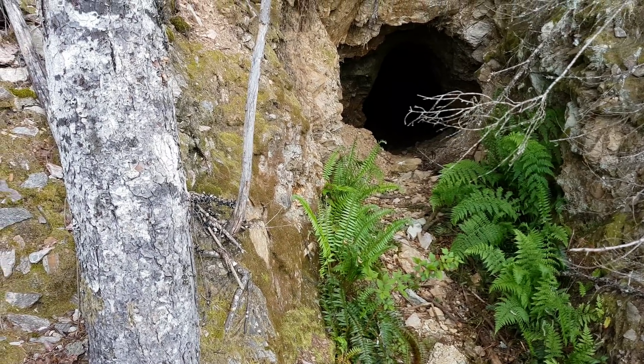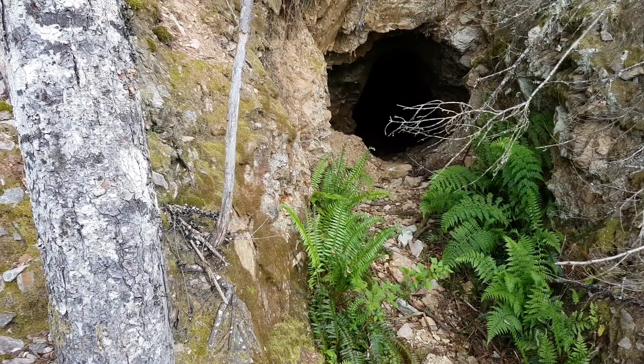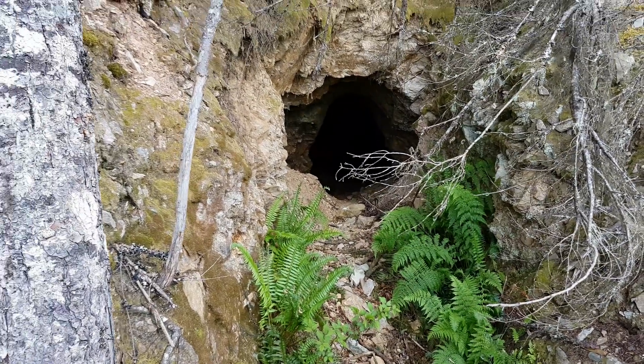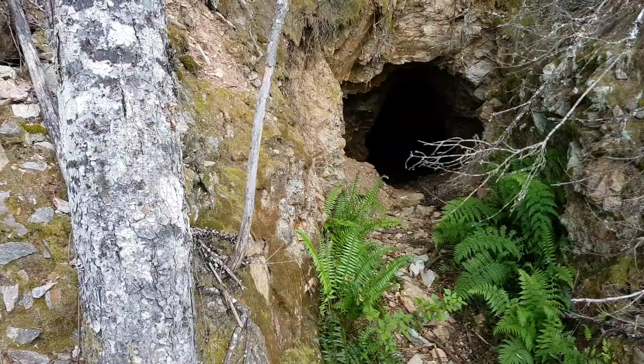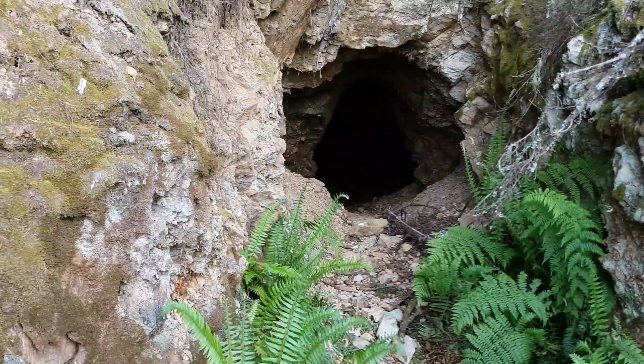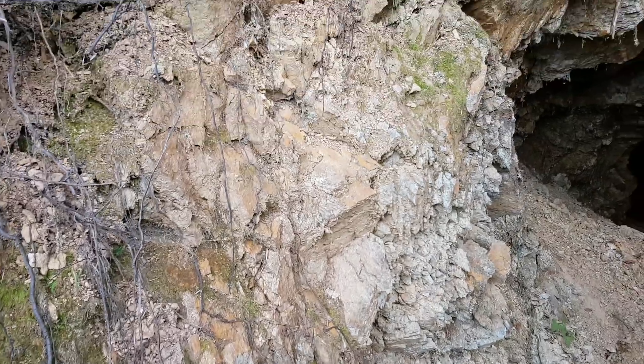We'll check that out later and if it's not staked, we'll probably stake a claim over this area because it does go in a ways and there's probably some other workings in the area. It would be a good idea to do a geochemical sampling program here.